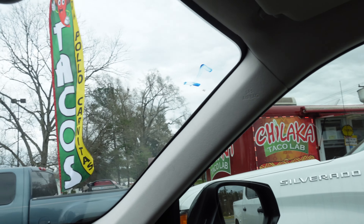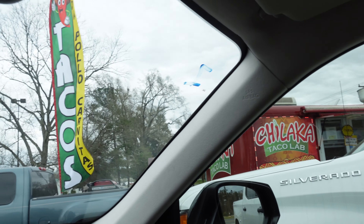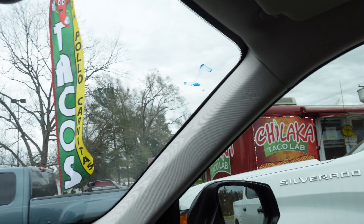Of course we couldn't leave without checking out where we're about to eat — Chilaca Taco Lab. If you notice it says tacos: they've got asada, pollo, fajita meat, chicken, and carnitas. I don't know how to describe that in English, but anyways guys, we're gonna stop here and then head home.